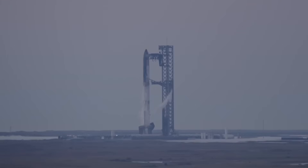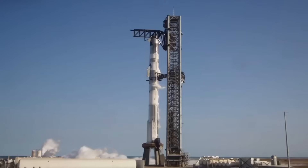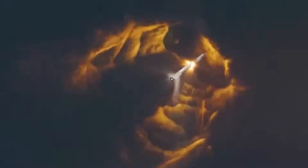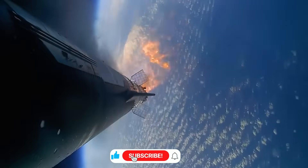The story of Flight 7 begins not with the hardware, but with a vision. When SpaceX first unveiled Starship, skeptics called it impossible — too big, too ambitious, too different from anything that came before. But flight after flight, SpaceX has turned those impossibilities into reality. Now with Flight 7, they're about to push those boundaries even further.